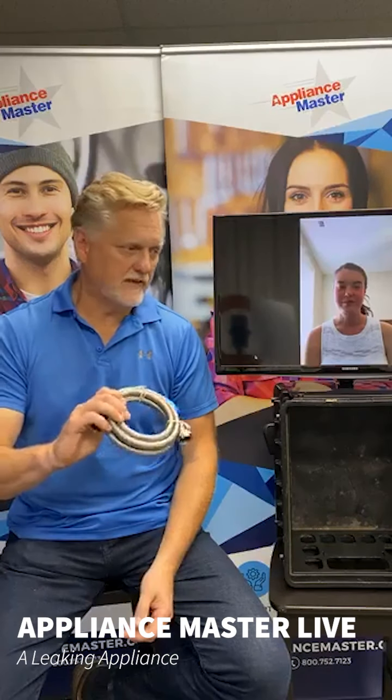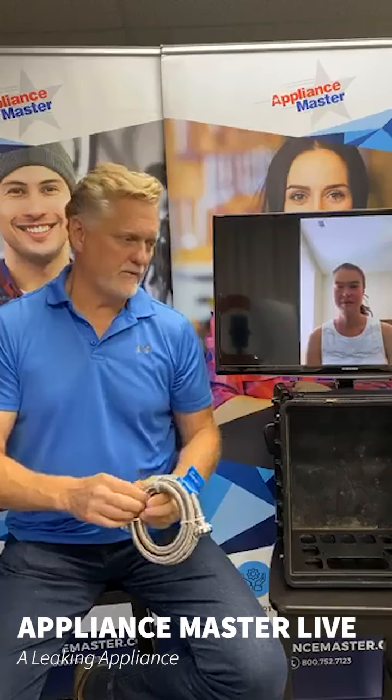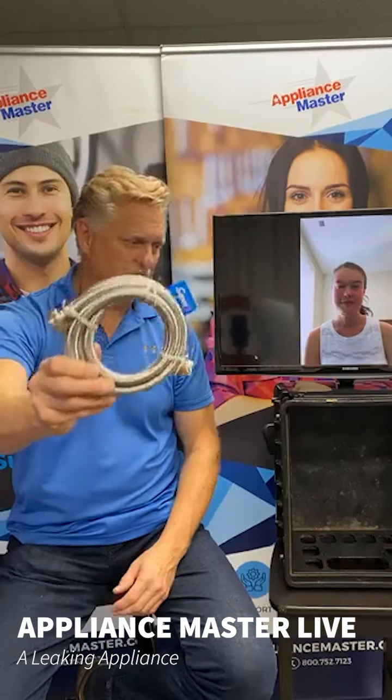Copper lines are common behind your refrigerator, but if you move it a couple of times and don't install it properly, it can kink and break pretty easily. Just like every other fill line in your house — dishwasher, washing machine, refrigerator — we recommend stainless steel braided lines. They're really super flexible and durable; you could run them over with the refrigerator and they wouldn't break. That applies to washing machines, refrigerators, and dishwashers — it's the best way to prevent those kinds of leaks.